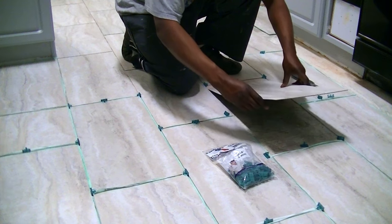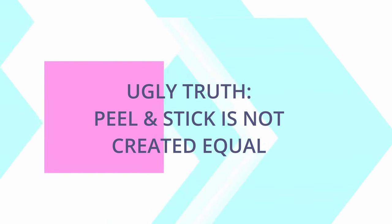Peel & Stick is not a cheap vinyl product. The floor tiles are actually really good. And that brings us to the first ugly truth about Peel & Stick: all Peel & Stick is not the same.